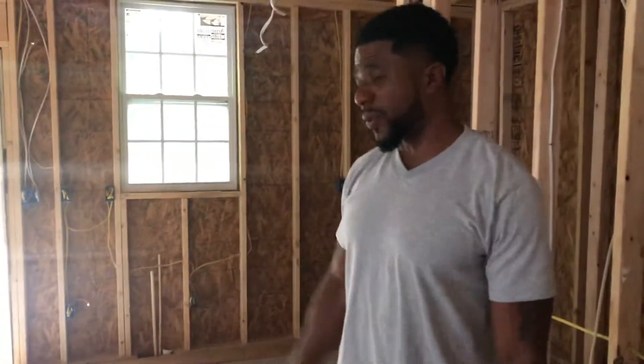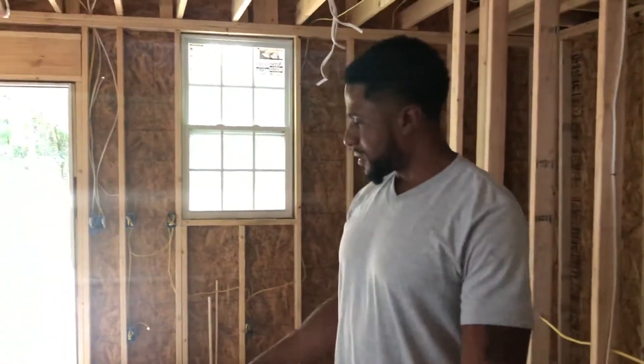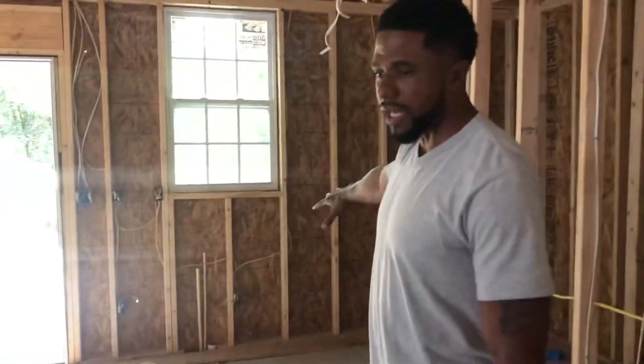Alright guys, so this is where we're at, right? As you can see, the addition portion of the house is done.